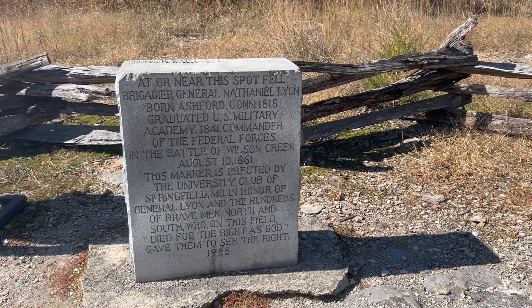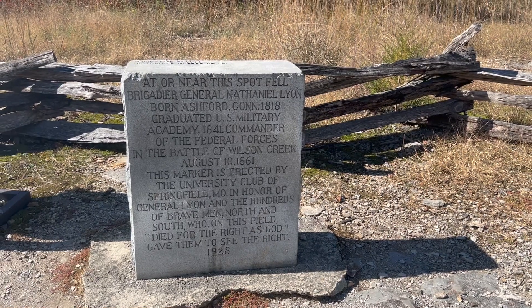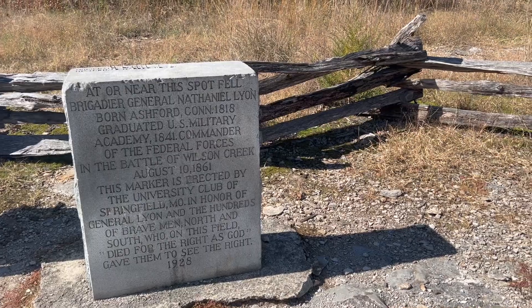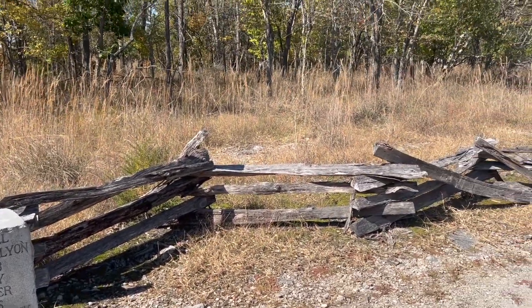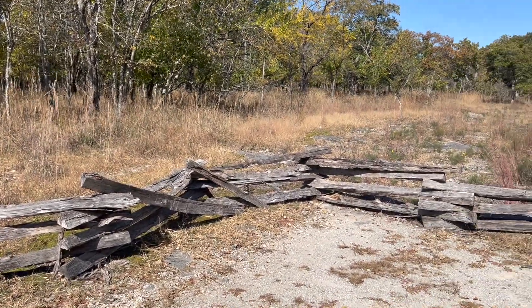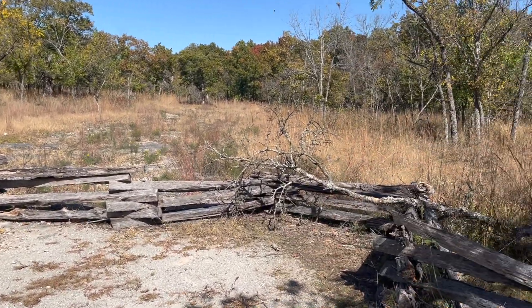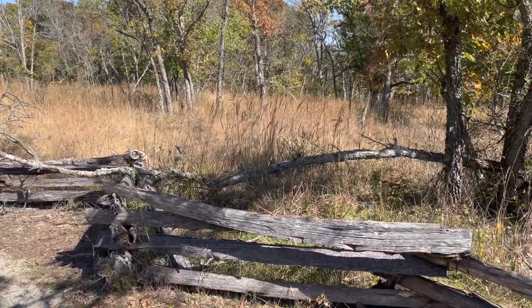This marker here is marking what they believe is close to the spot where General Nathaniel Lyon was killed in action at the Battle of Wilson's Creek. He was the first general killed during the Civil War. Fort Lyon was renamed in his honor — it was originally Fort Wise, but after this Union general was killed, they renamed it Fort Lyon.